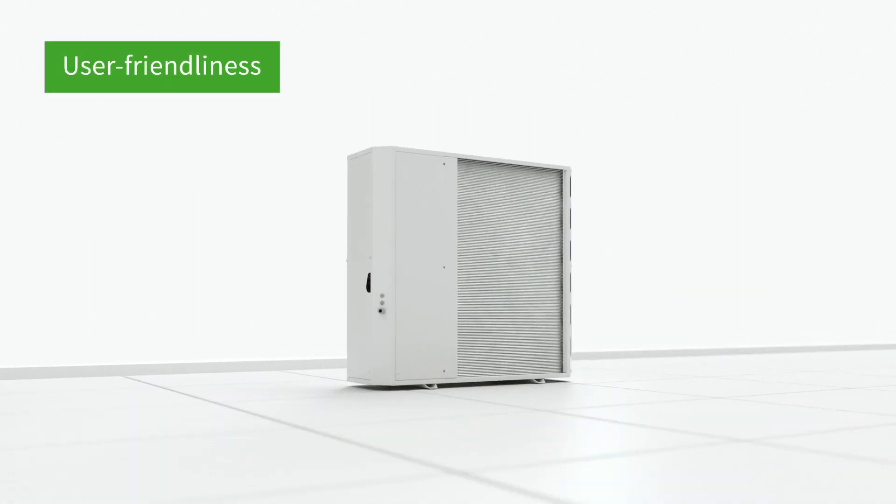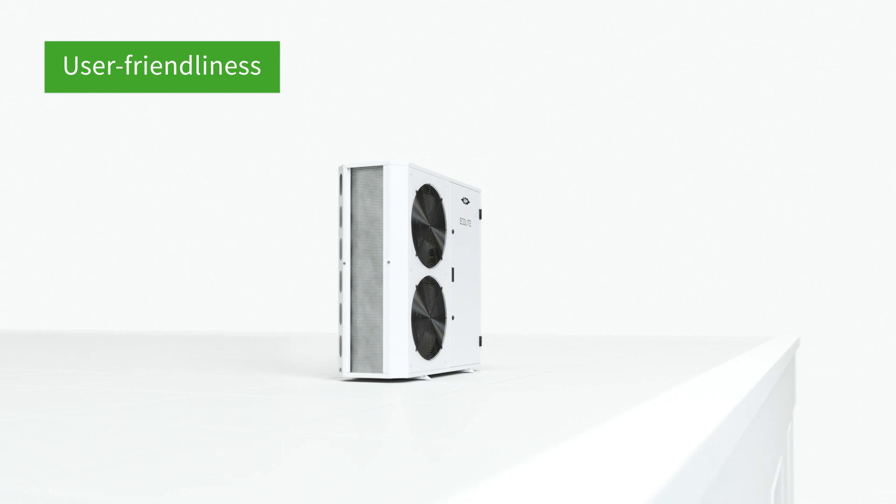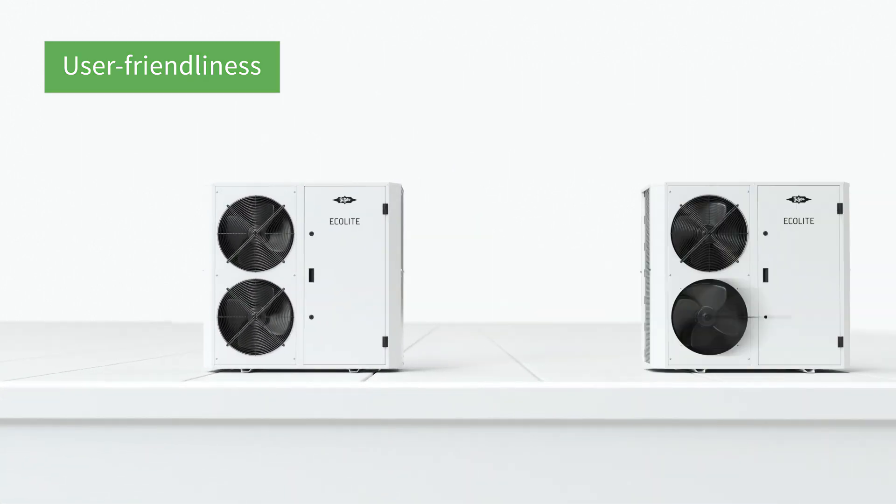The Ecolight is easy to operate, thanks to the user-friendly controller and best software connectivity.